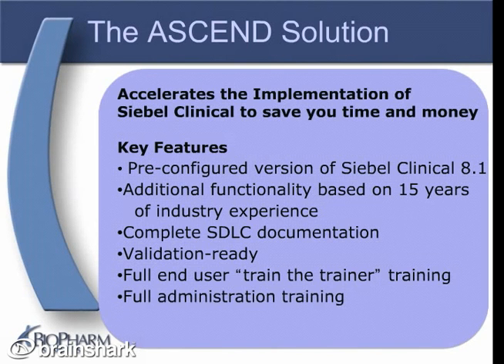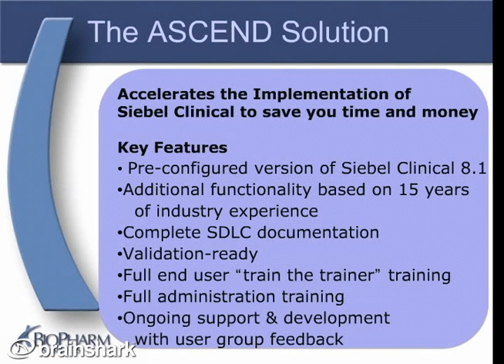With ASCEND, you will enjoy ongoing customer support and continued improvements based on feedback from our user base — other companies just like yours.